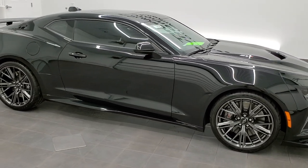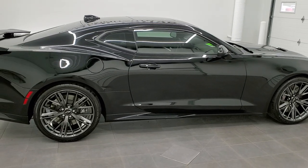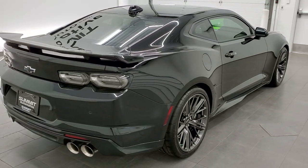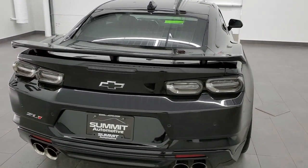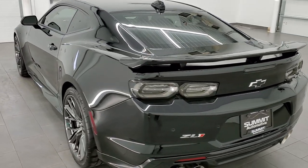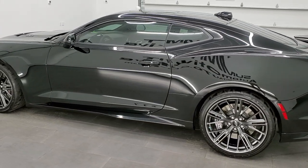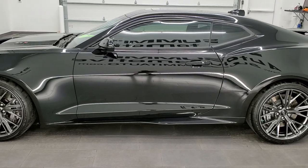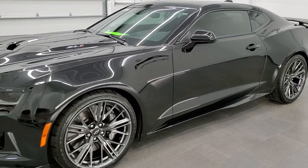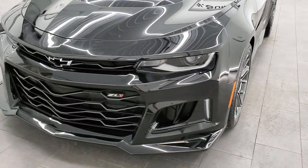This 2021 Chevy Camaro ZL1 is stock number 11864Z. We are here at Summit Automotive in Fond du Lac, Wisconsin near New and Used Sports Car Headquarters. This 2021 Chevy Camaro ZL1 has the 6.2 liter supercharged V8 engine which pumps out 650 horsepower. This car has been fully safetyed and inspected by our service shop, has a fresh oil and filter change, all the fluids have been checked and topped off, and this car is 100% ready to go.